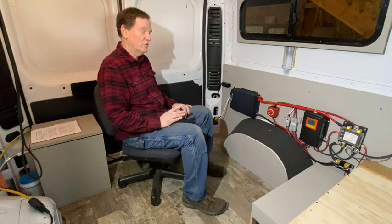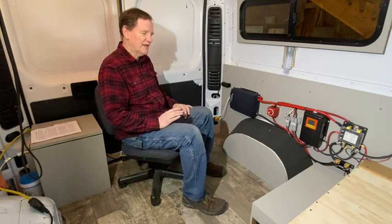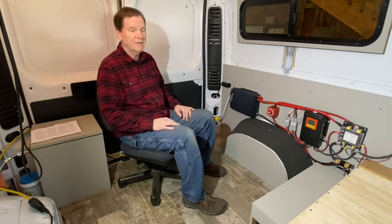Recently, on one of my last vans, I used the 280 amp-hour single battery that has both heating for below-freezing use as well as Bluetooth. That's been a great battery.